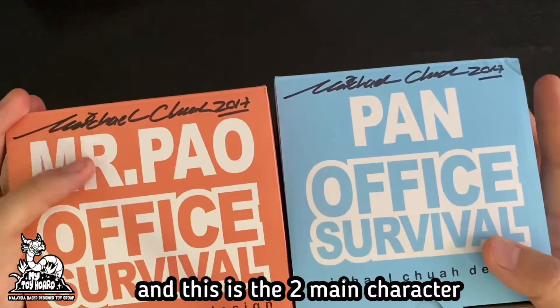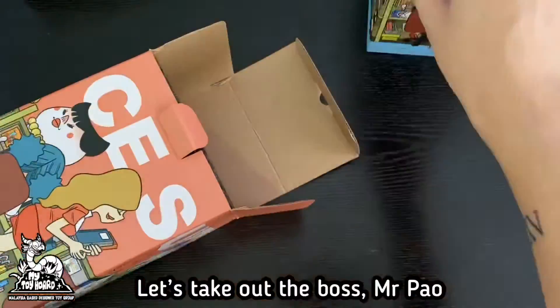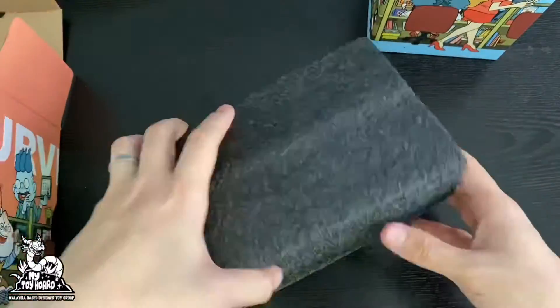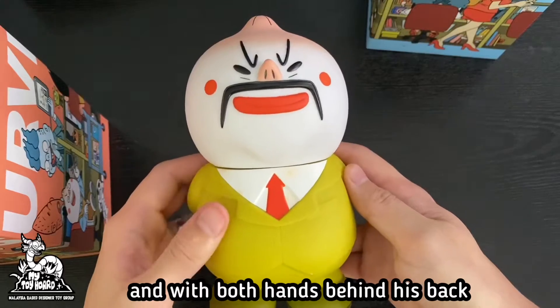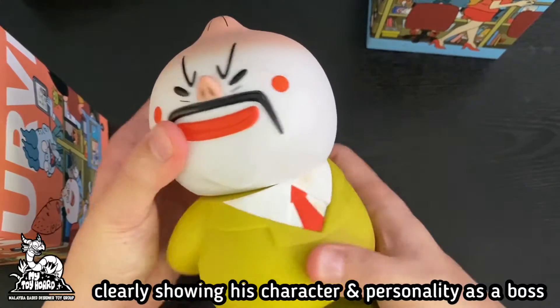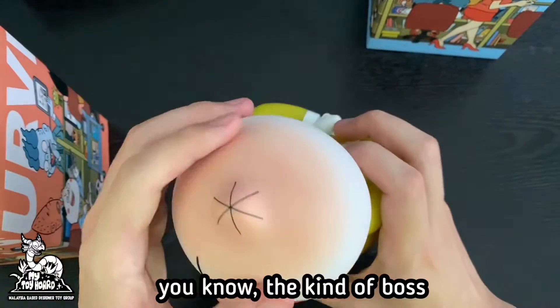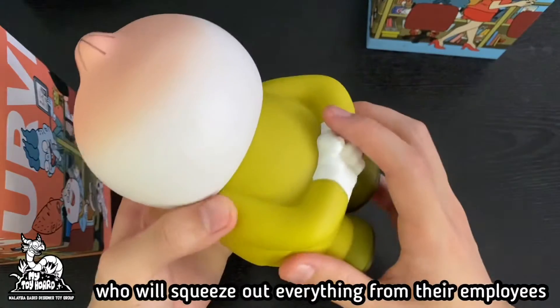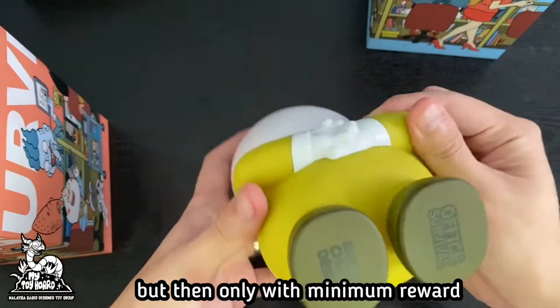These are the two main characters, Mr. Pao and Pan. Let's take out the boss, Mr. Pao. He has this typical mean boss's face, with both hands behind his back, clearly showing this character's personality as a boss — you know, the kind of boss who will squeeze out everything from their employees, wanting maximum production but only with a minimum reward.